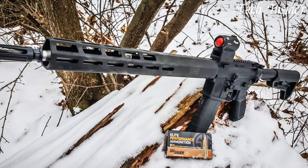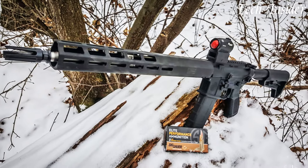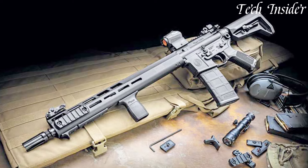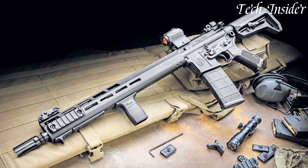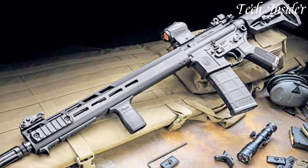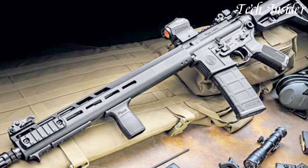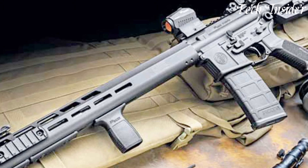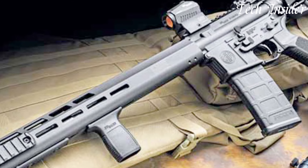Whether you're a competitive shooter, a tactical enthusiast, or simply seeking a reliable firearm for home defense, the SIG Sauer SIG M400 Tread combines versatility and affordability, setting the benchmark for modern sporting rifles. Elevate your shooting experience with the SIG M400 Tread, where performance meets affordability.